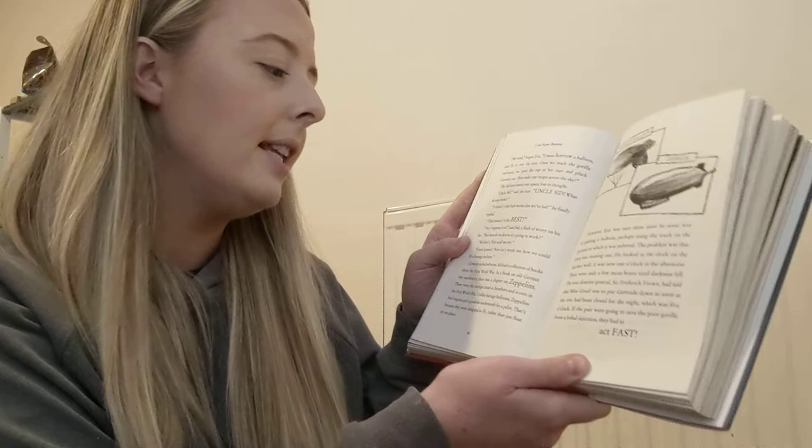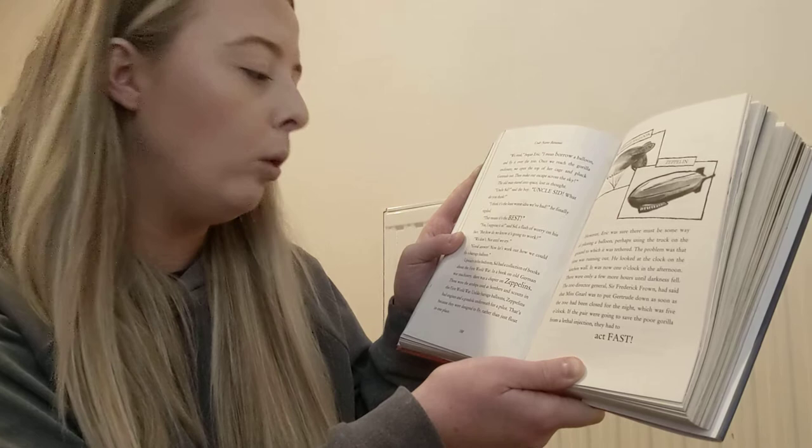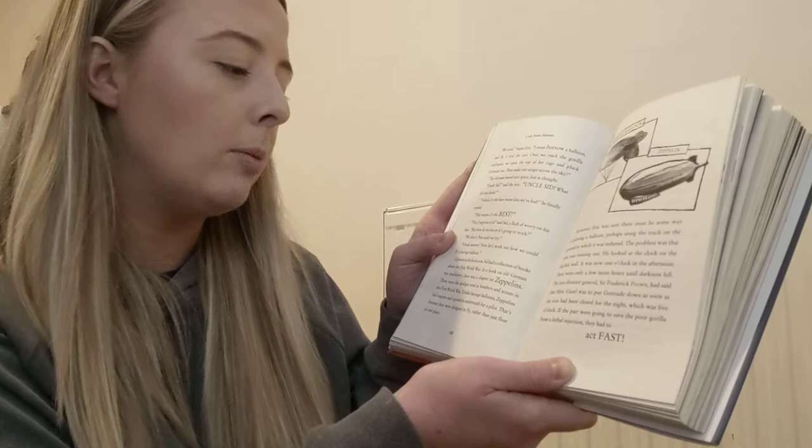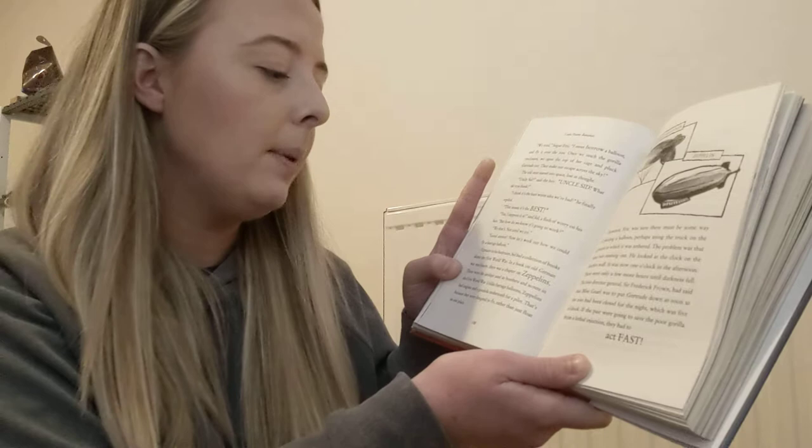Upstairs in his bedroom, Sid had a collection of books about the First World War. In a book on old German war artillery machinery, there was a chapter on zeppelins. These were the airships used as bombers and scouts in the First World War. Unlike barrage balloons, zeppelins had engines and a gondola underneath for a pilot, because they were designed to fly rather than just float in one place. So there's a zeppelin and a barrage balloon there — they look very similar, don't they?